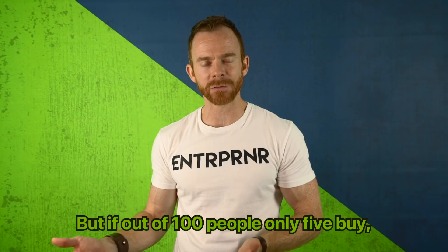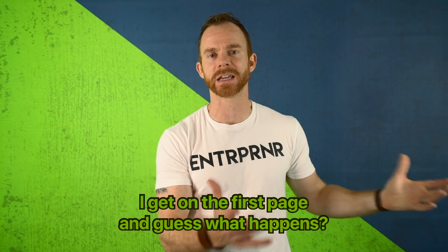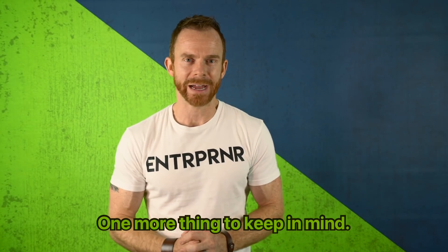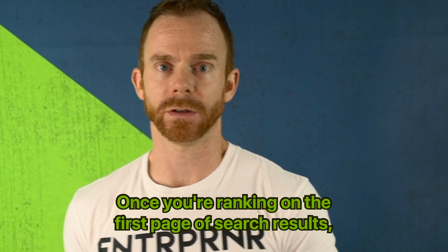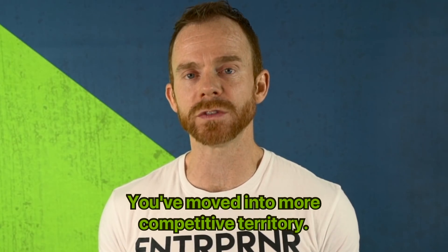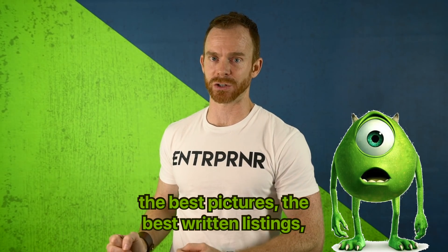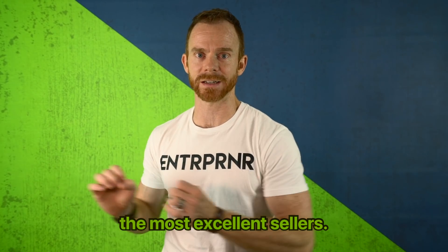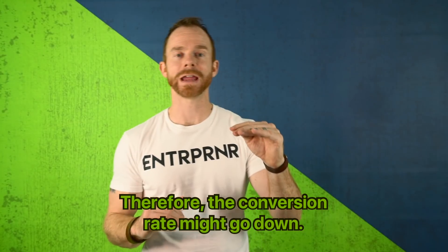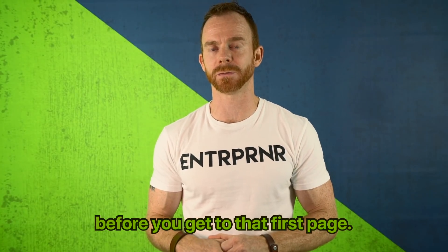But if out of 100 people only five buy, why would you want it on the first page? You'd have to do a ton of giveaways, get it on the first page, and hardly anyone purchases. Once you're ranking on the first page, realize you just changed the environment — you've moved into more competitive territory. You're now amongst the top sellers with the best pictures and the best written listings. Therefore, the standard goes up and the conversion rate might go down. Make sure you're ready before you get to that first page.